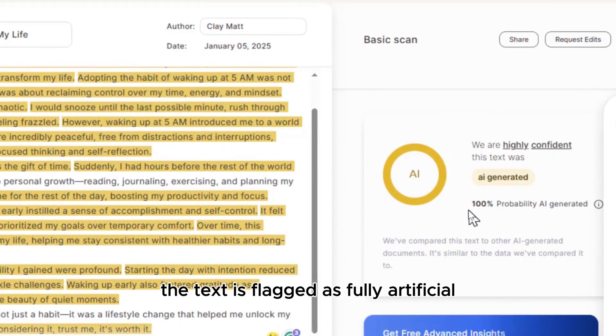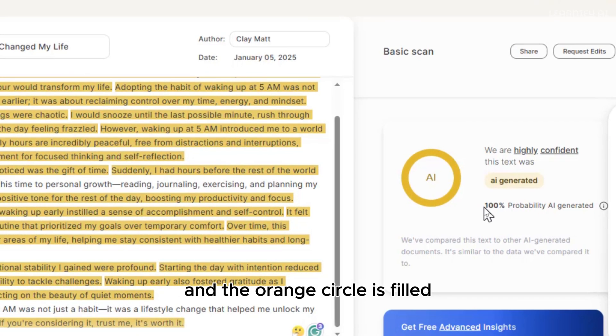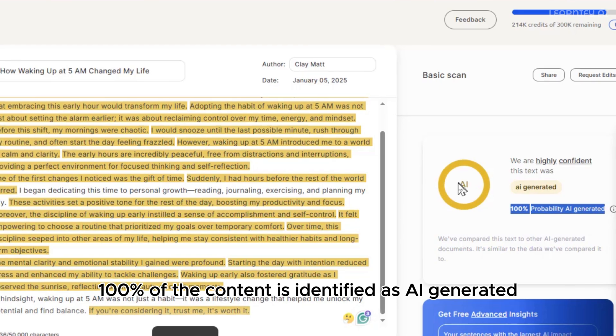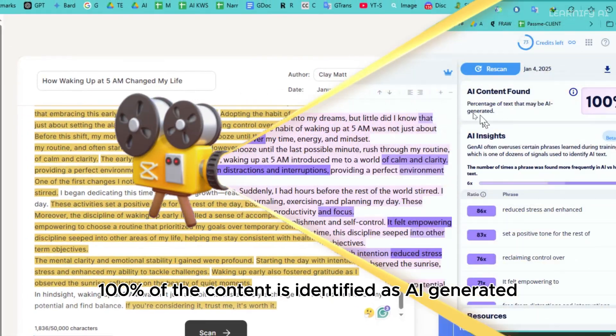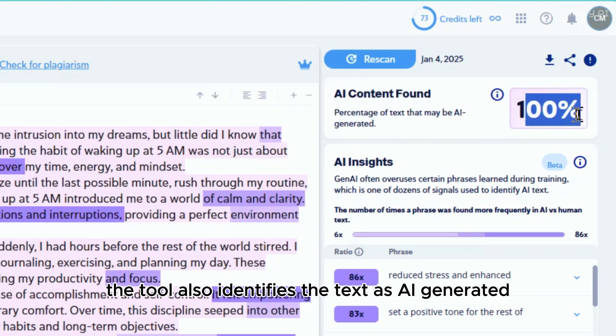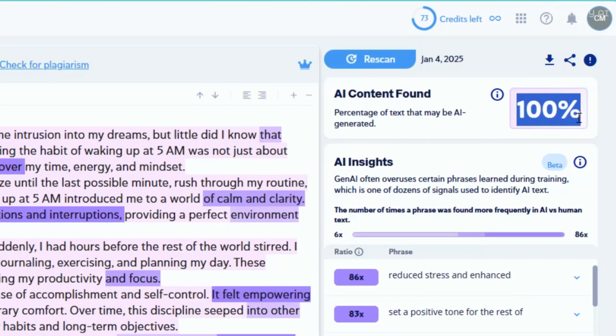The text is flagged as fully artificial and the orange circle is filled, indicating that 100% of the content is identified as AI-generated. Next, we test the same content using CopyLeaks and the results are similar — the tool also identifies the text as AI-generated.